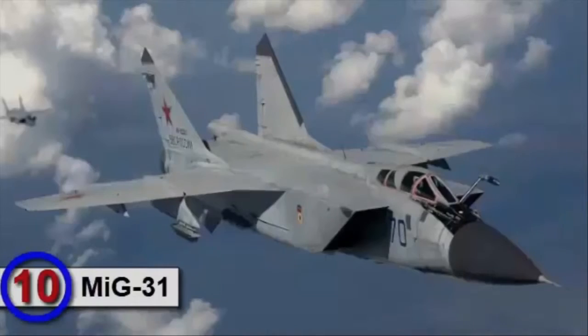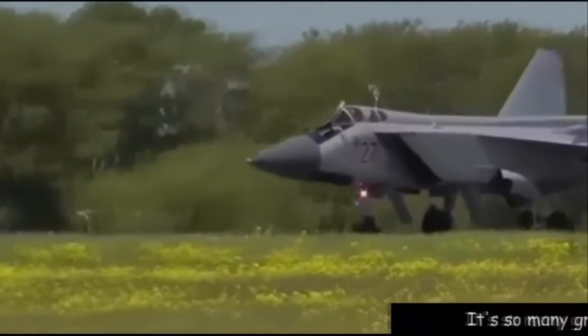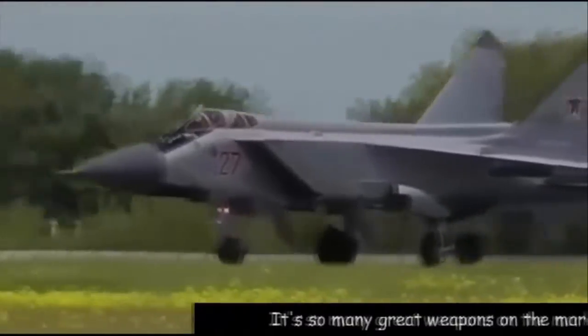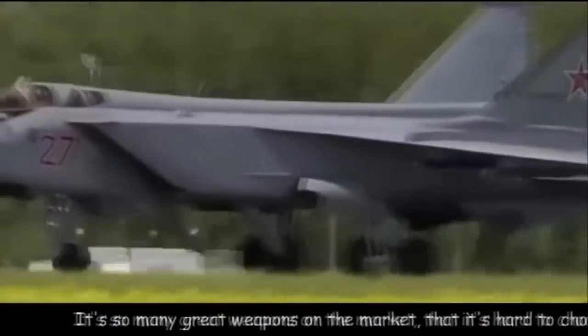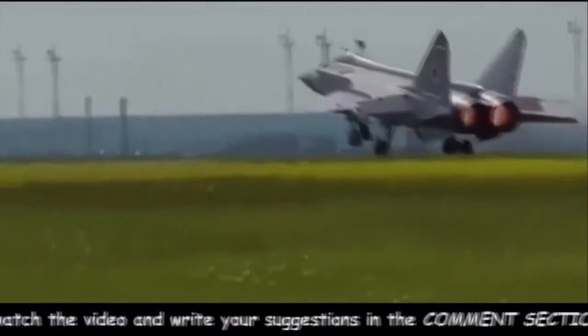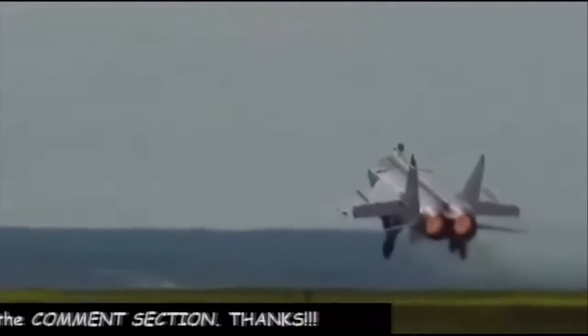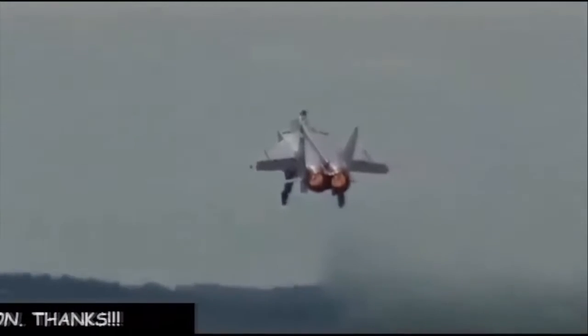Number 10 is the MiG-31. The MiG-31 was developed in the 1970s as part of an overall program which meant to provide Soviet air defenses the ability to meet the threat posed by NATO's strike aircraft and cruise missiles. This interceptor has high speed, altitude and rate of climb, however it sacrifices maneuverability in order to achieve these capabilities. The MiG-31 is among the fastest production jets, with a maximum speed of around Mach 3.